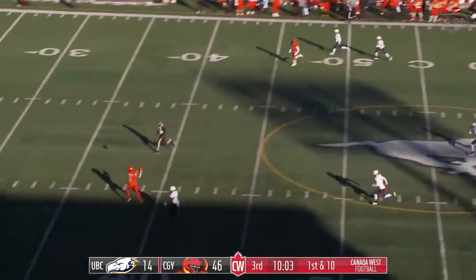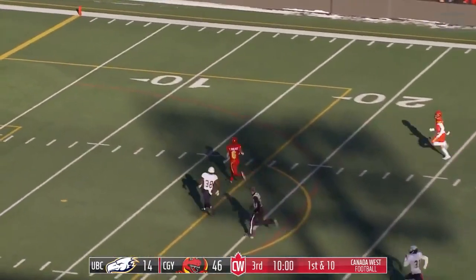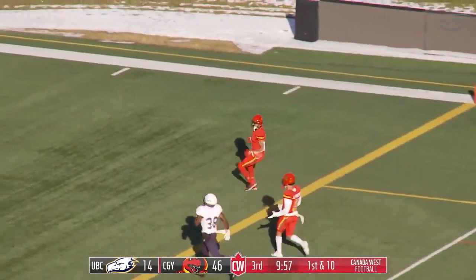It's a deep ball — wide open is Tyson Philpott. He's going to beat the defender to the end zone. See you later.